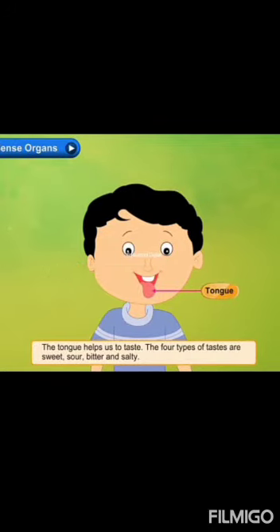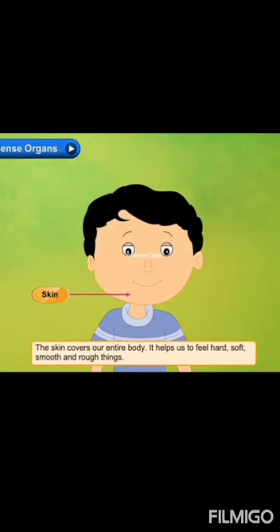The tongue helps us to taste. Without a tongue, you can't taste anything. There are four types of tastes we get from our tongue. They are sweet, sour, bitter, and salty.